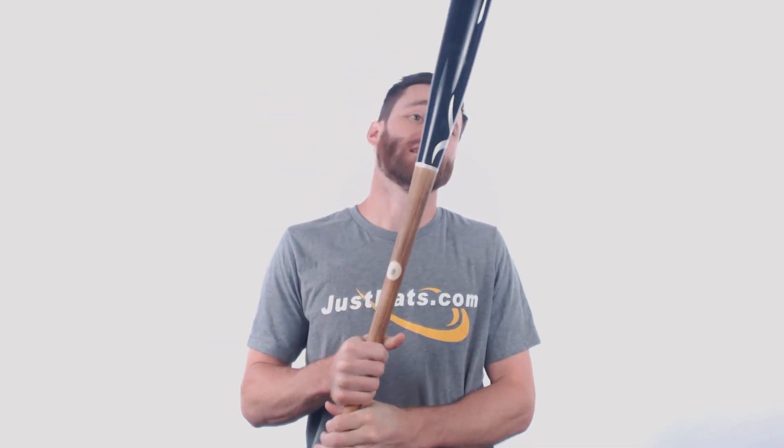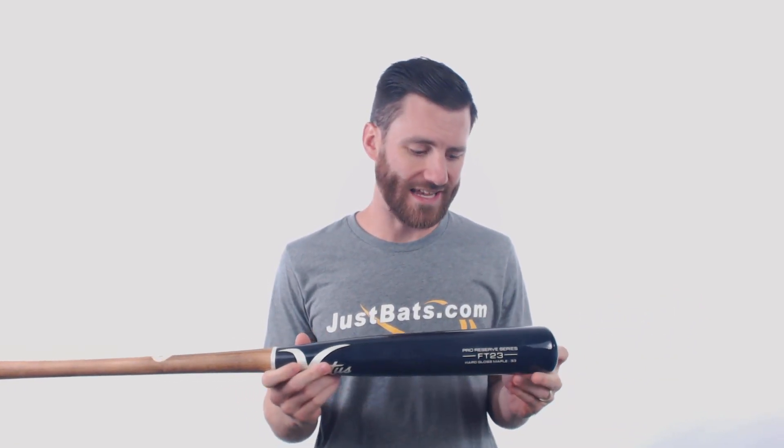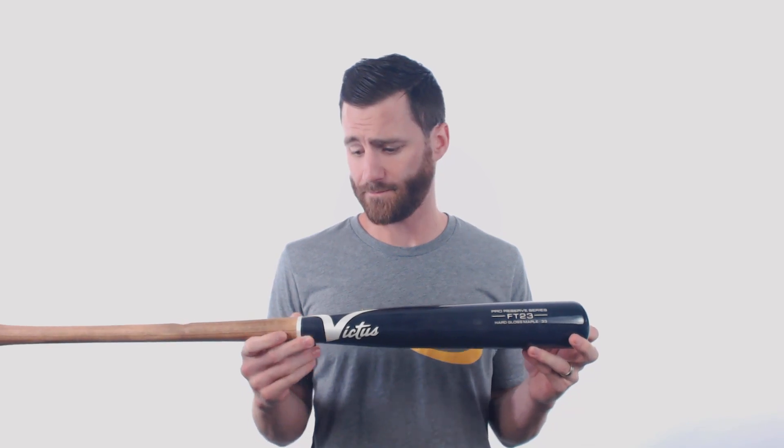Hey, it's Ben from JustBats.com coming at you today with the Victus ProReserve FT23 Maple Wood baseball bat. This bat has a great look to it — the barrel here is going to have almost a dark gray, some could almost say navy blue look to it. And then we're going to have this classic looking handle right here.